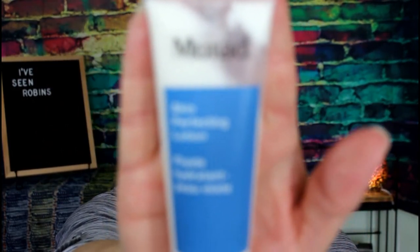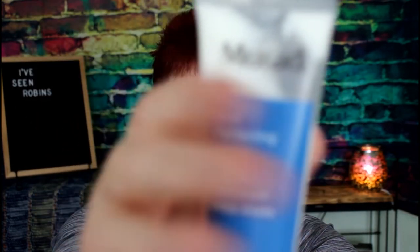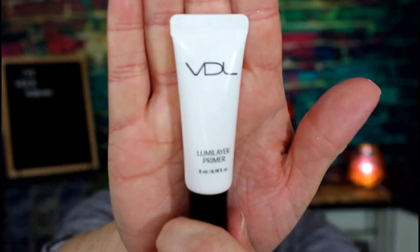I've got this Murad Skin Perfecting Lotion, which I think came in a FabFitFun box. I've used it a little bit — it's a nice moisturizer, I just have other moisturizers I like better. There's also a VDL Multi-Layer Primer from an Ipsy bag. It's one of those primers that puts sparkles and sheen on your face, and I don't like that. I have oily enough skin — I want to mattify, not look more oily.